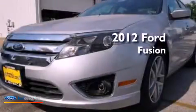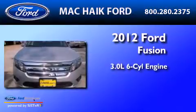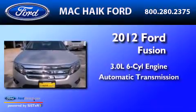This is a brand-new 2012 Ford Fusion. It has a 3.0-liter six-cylinder engine and an automatic transmission.